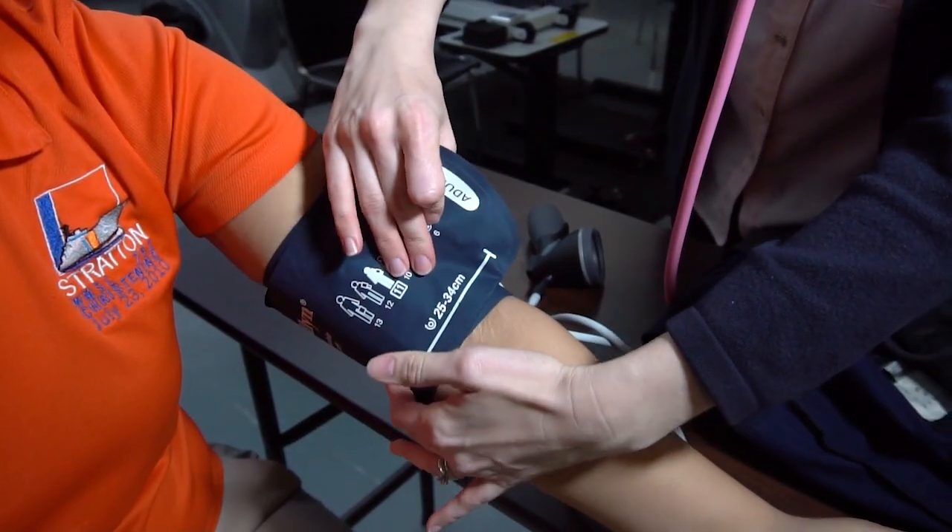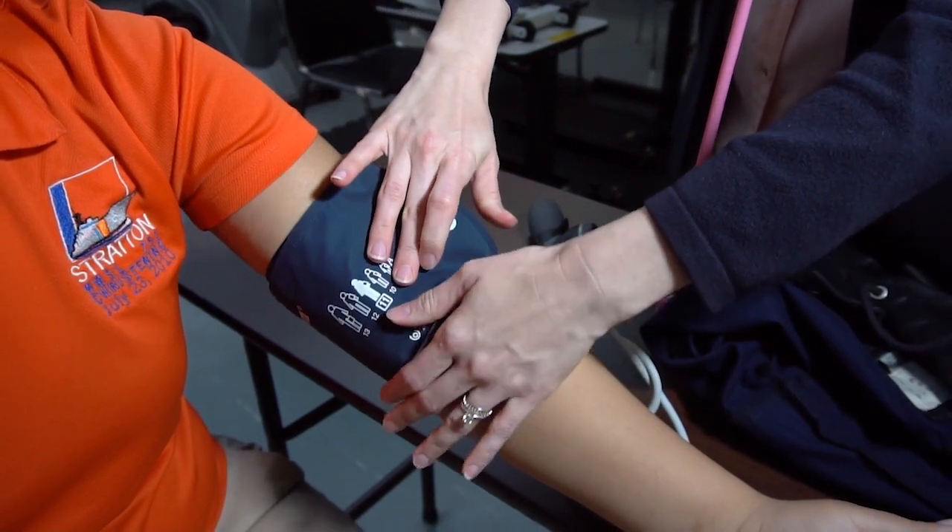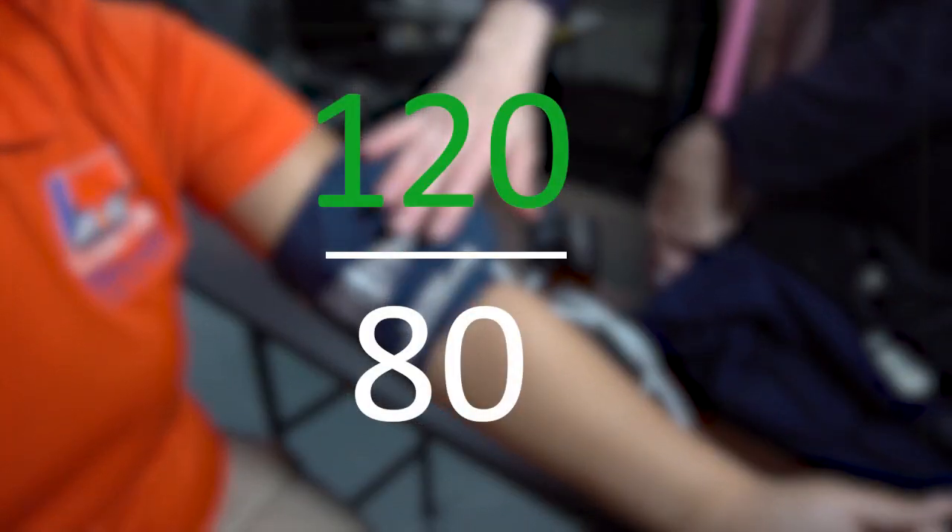You get your blood pressure checked usually through a cuff on your upper arm. Healthy blood pressure is considered 120 over 80.